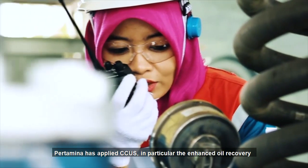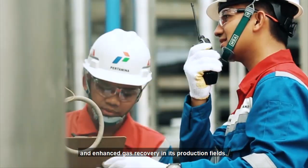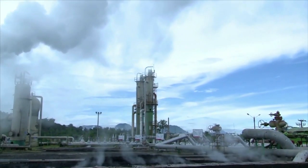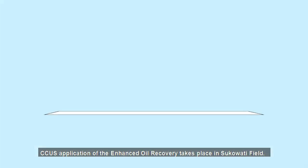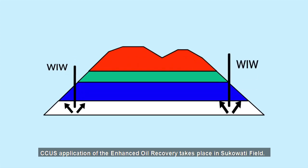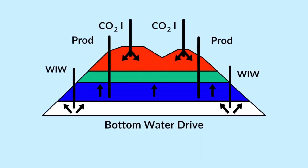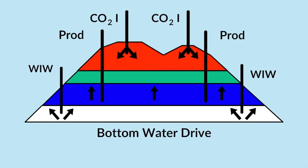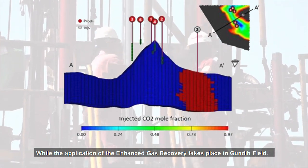Pertamina has applied CCUS, in particular enhanced oil recovery and enhanced gas recovery, in its production fields. The CCUS application of enhanced oil recovery takes place in Sukowati field, while the application of enhanced gas recovery takes place in Gundi field.